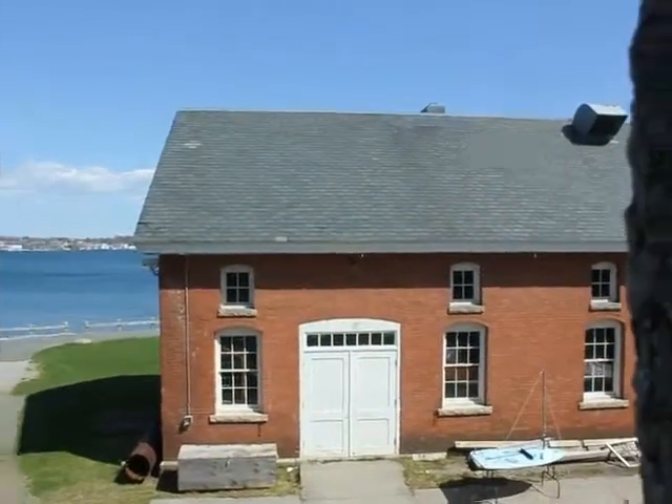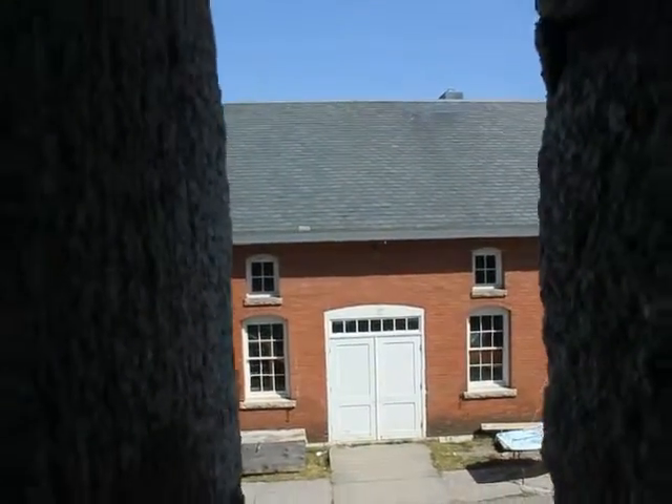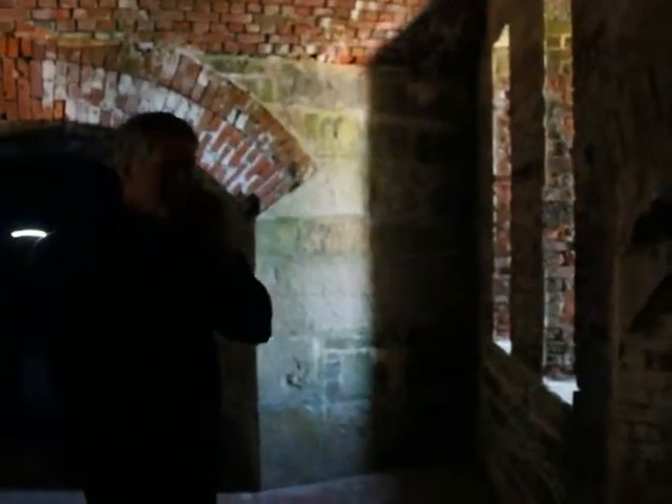Those would be rifle ports that you're looking out through. This big window is another casemate where a cannon would go. They'd have a pintle here that the cannon would pivot on. You can see the half circles of granite — that's very distinctive.